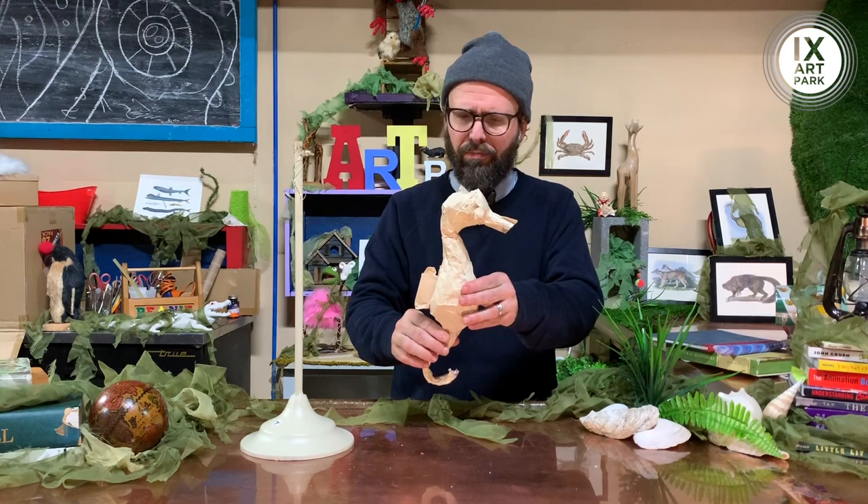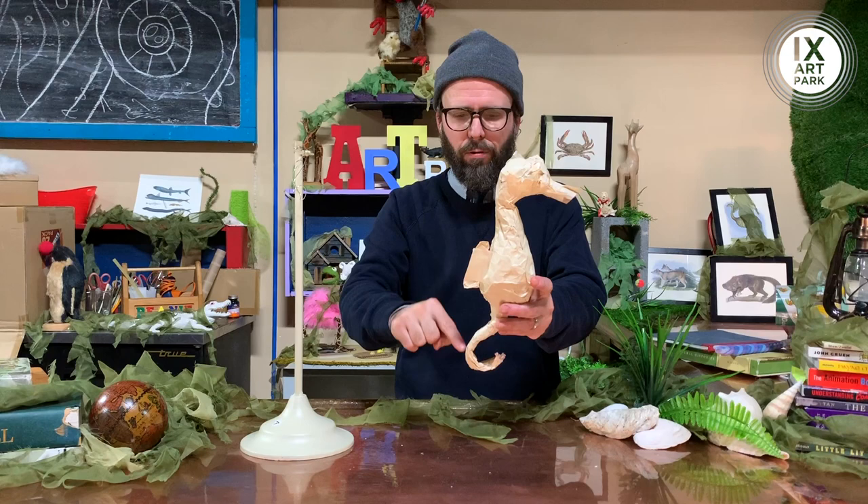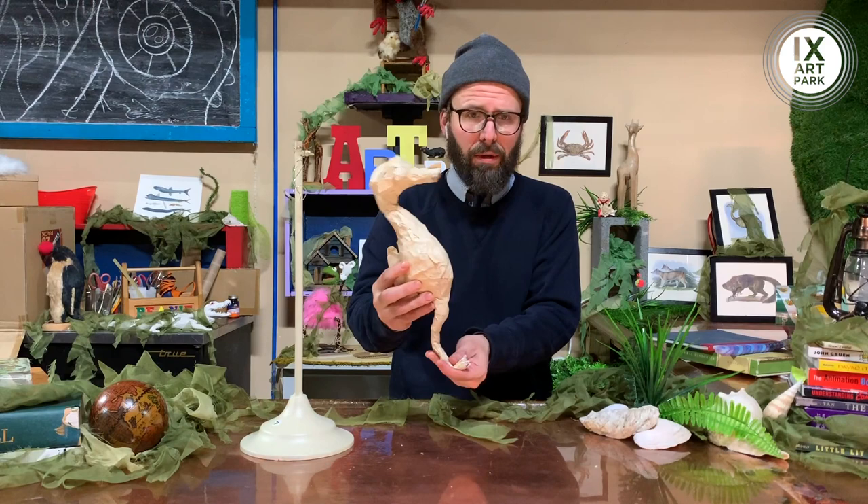I've created a larger than life model — this is bigger than your average seahorse would be. I fashioned him with some masking tape and some newsprint. I ran a wire armature straight through there like a backbone to help with that tail as well, leading up into the head, which is just a ball of paper. A little bit of cardboard for his formidable snout there.